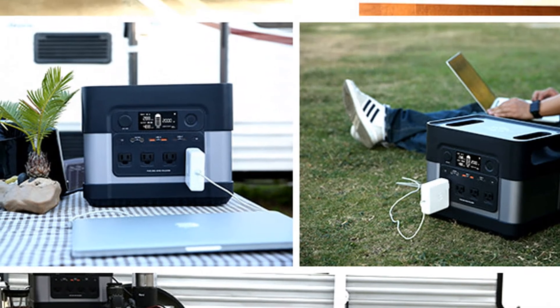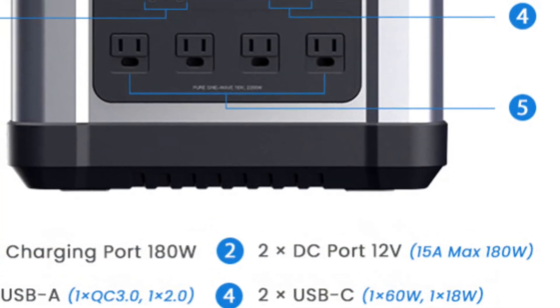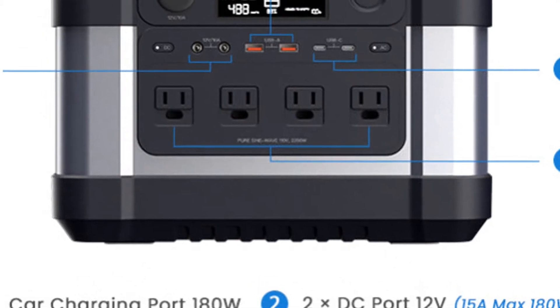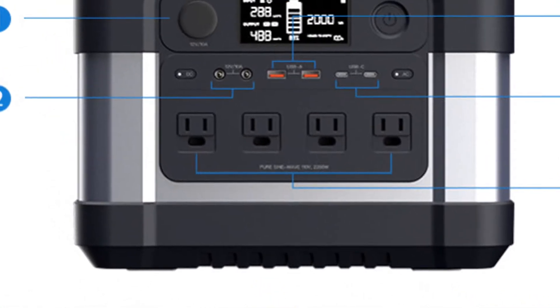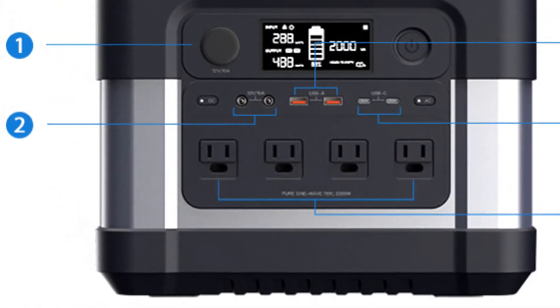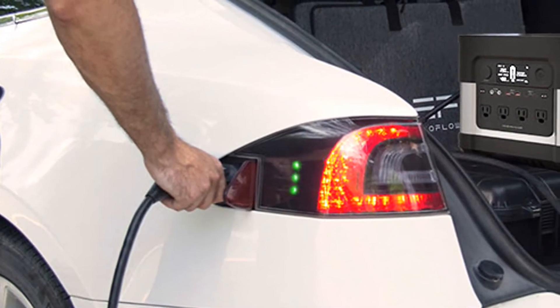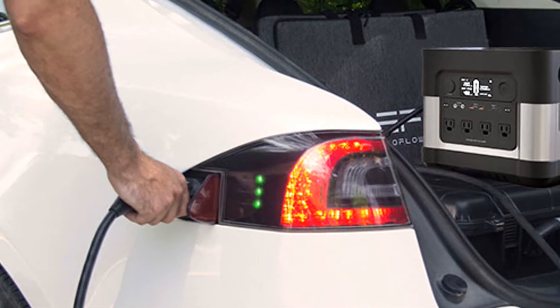The Elek Hive 2200 is a game changer in the world of generators. Thanks to its advanced battery pack technology, the Elek Hive 2200 has definitely reached the ultimate energy density for a product of its kind. This is very important because it means no similar product can have the same battery capacity at a smaller size.